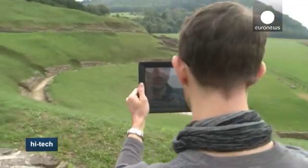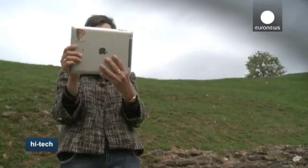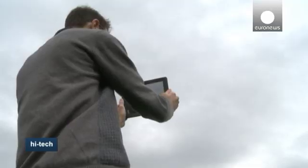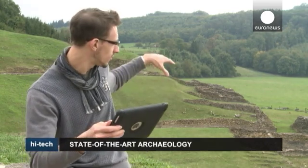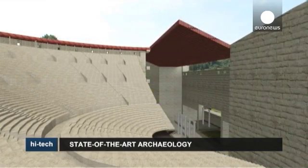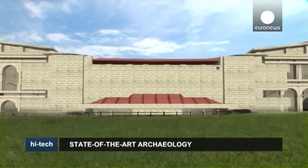A few kilometres over the border in France lie the remains of the ancient Roman theatre of Mondeur. Here, visitors are able to go on a visual journey back in time, thanks to a simple tablet. What we have on this tablet is a 3D digital reconstruction of the theatre using GPS, so that when we stroll through the theatre we can see how it used to be in 3D. We can see, for example, that the surrounding walls were around 10 or 15 metres high, giving you an idea of just how large the theatre was.